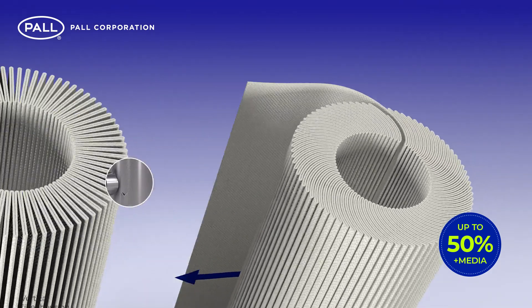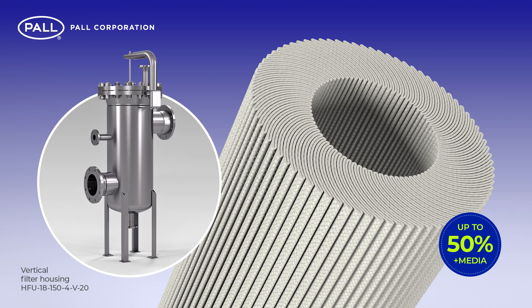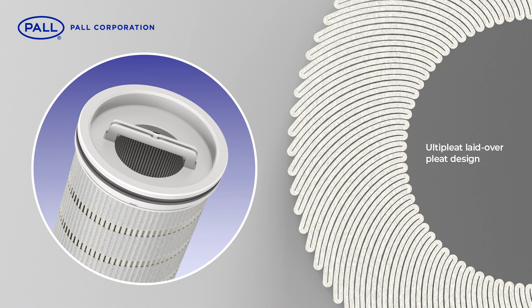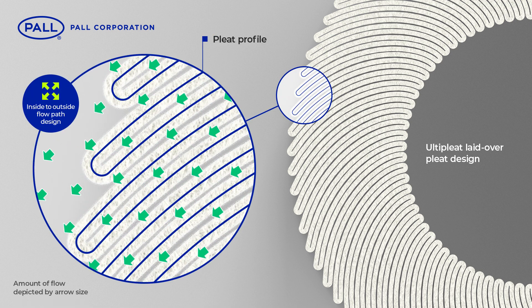This allows for fewer filters and smaller housings, reducing ongoing operational costs and capital expense. In addition, the laid-over pleat design of Ulti-Pleat benefits from another key feature: the uniform flow of fluid across the entire surface of the filter medium.